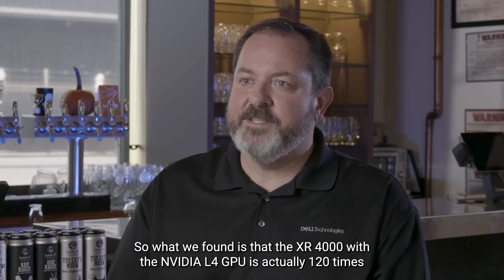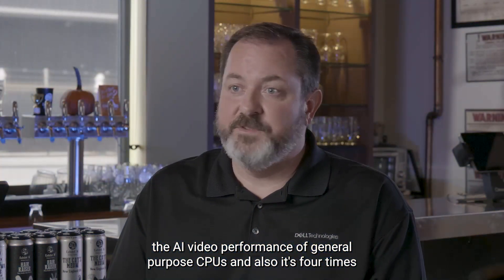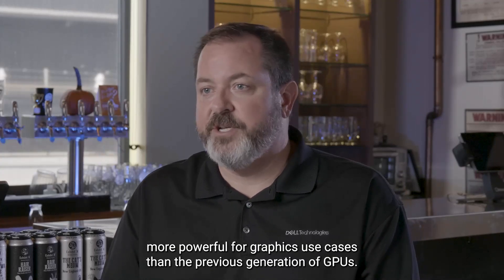What we found is that the XR 4000 with the NVIDIA L4 GPU delivers 120 times the AI video performance of general purpose CPUs. It's also four times more powerful for graphics use cases than the previous generation of GPUs.